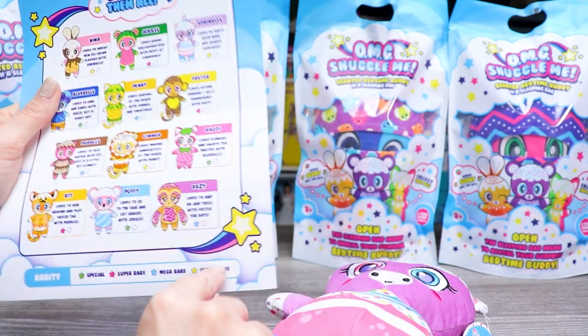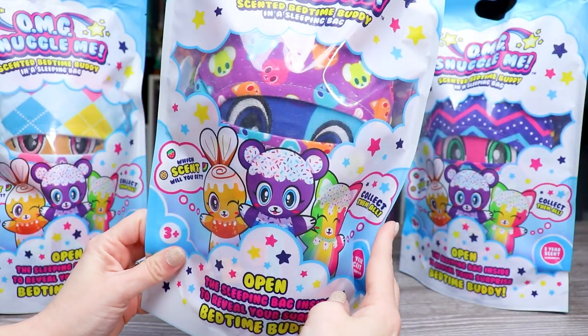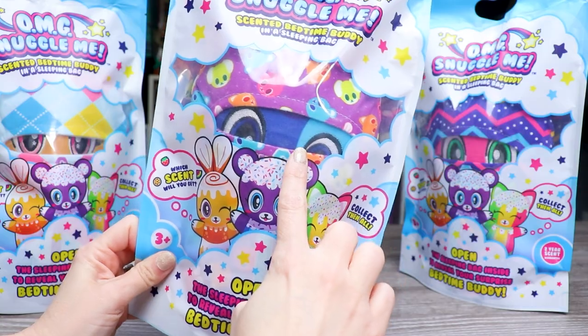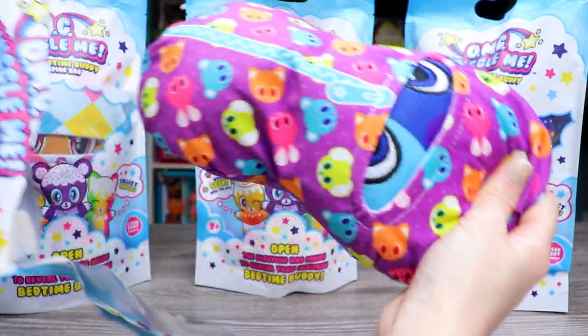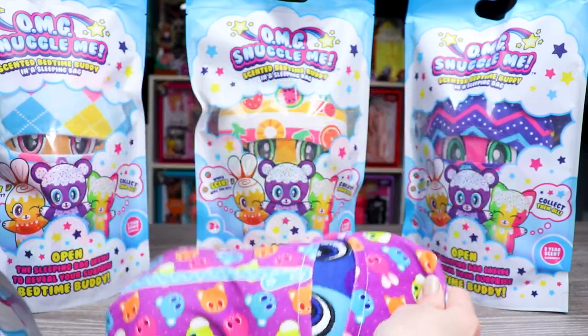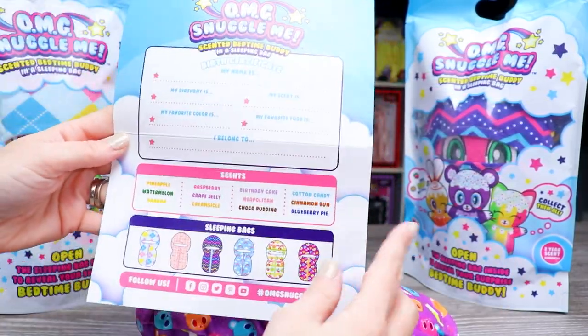So that's Sprinkles, who is an ultra rare. Wait, what was Nina? Also an ultra rare. Next up we have this one with a very blue face staring at us, so I think it's Bluebell. The card for everyone is the exact same, that's why I'm not showing it anymore. But the sleeping bag is different.